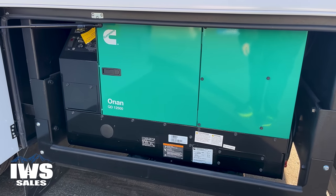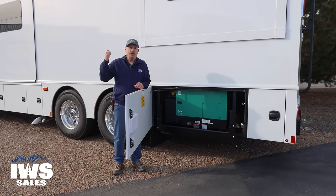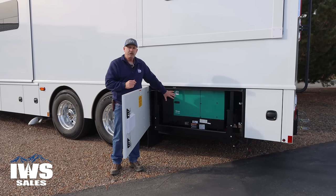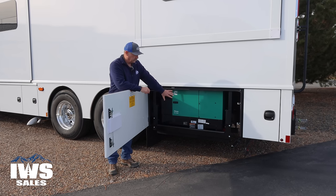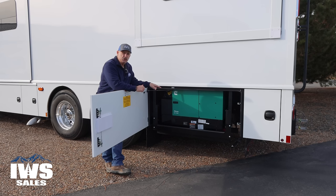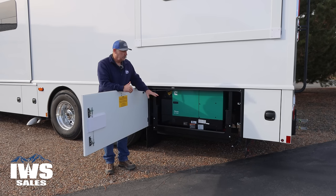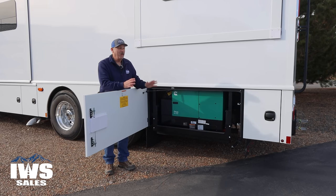We have the Cummins Onan 12.5 generator. This generator is big enough to power the three air conditioners on top, as well as — if you're pulling a stacker trailer like I am — you can run a power cord out to it and power that up. You could power most households with this generator. It's also produced by Kubota, so it's basically a Kubota tractor engine. The operations manual tells you to run this thing a minimum of two hours, not 10 or 15 minutes. It's a shame when people trade in a motorhome that's five years old with only 10 hours on the generator.